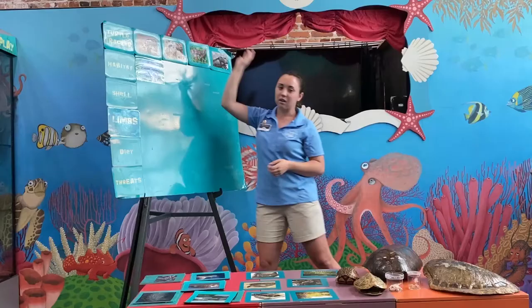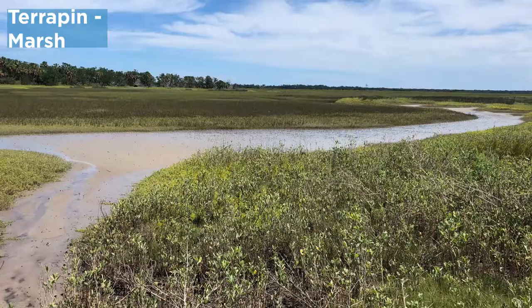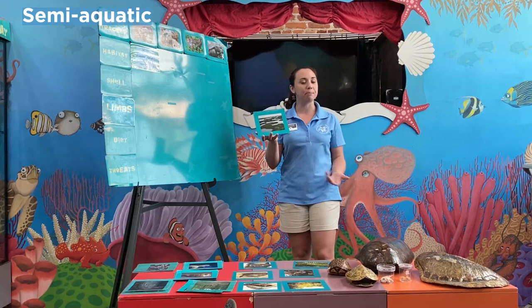Our next turtle is our diamondback terrapin. These guys live in the salt marsh, which is a really unique environment. The tides flood and drain it every single day, so sometimes there's a lot of water in our marshes and sometimes there's very little. These turtles are what we call semi-aquatic, meaning they spend some time in the water but some time on land as well. These terrapins are living in brackish water, which is a mix of freshwater and saltwater.